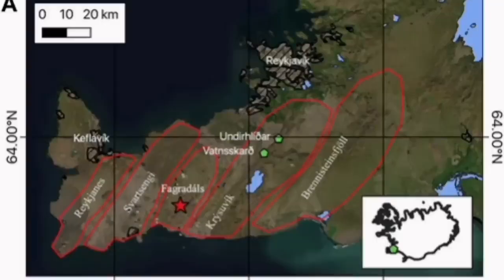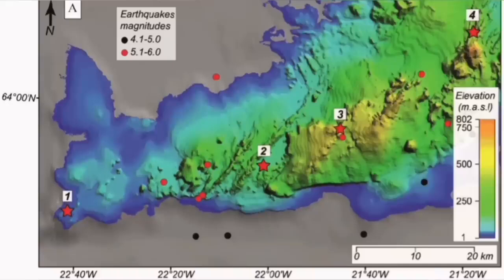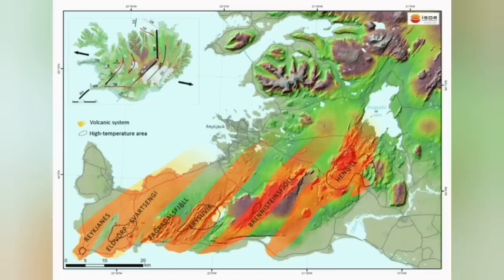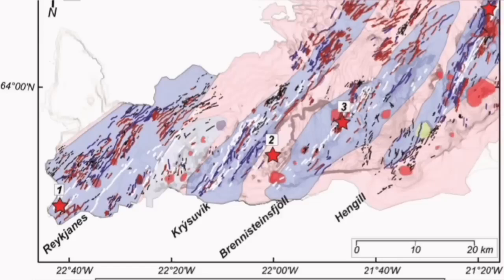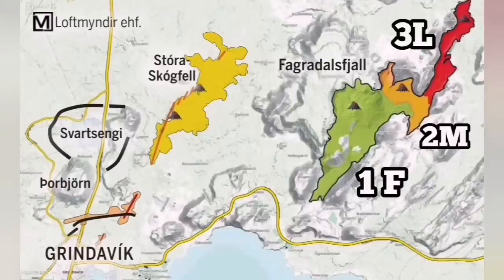The Krýsuvík volcanic system is actually the volcanic system which is taking all these movements, accommodating them through it, and transferring them somewhere else. Because that transfer means opening up, and by opening up, it creates volcanism. It has done this in the past — we have seen evidence for it all through this slanted line. You can see Krýsuvík is one of those systems. It once reached the vicinity of Reykjavik, the capital of Iceland, and it can do it again.